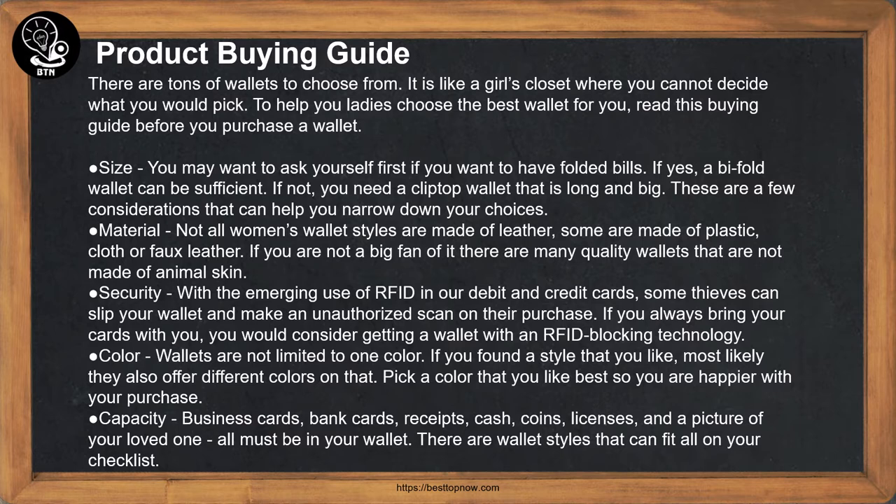Size: You may want to ask yourself first if you want to have folded bills. If yes, a bifold wallet can be sufficient. If not, you need a clip-top wallet that is long and big. These are a few considerations that can help you narrow down your choices.